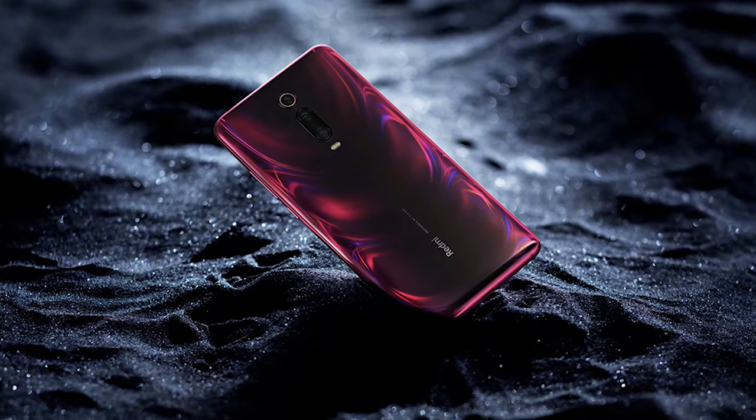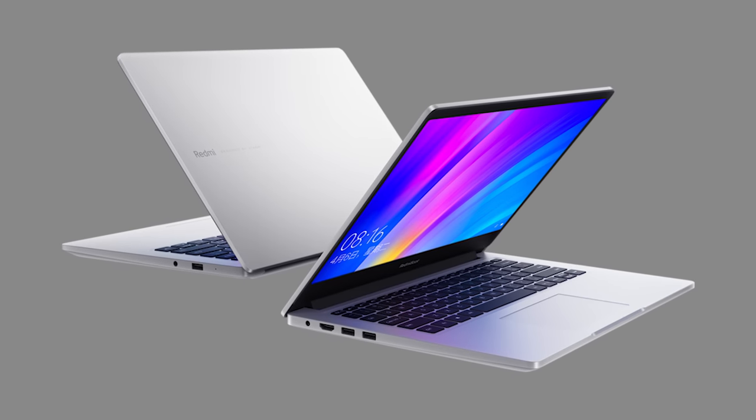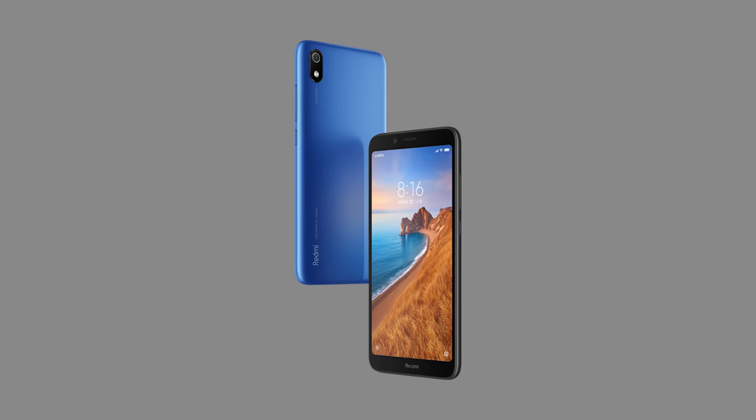Hello guys, it's Anjay here and welcome back to a new video in which we are going to talk about Redmi K20, Redmi K20 Pro, the Redmi Book 14 which is a laptop launched by Xiaomi, and also the Redmi 7A. We'll also talk about whether the Redmi K20 Pro is going to be the Poco F2 or will there be a separate Poco F2. Without further delay, let's get started.